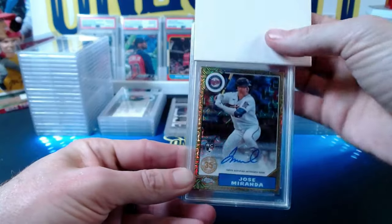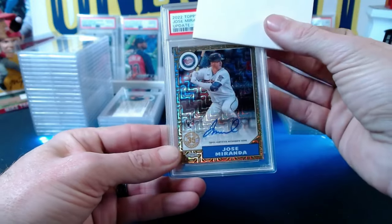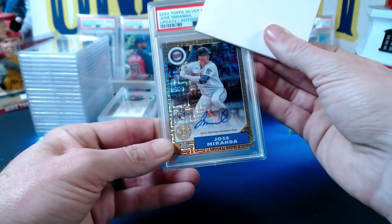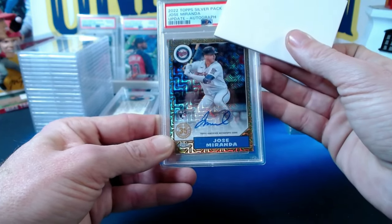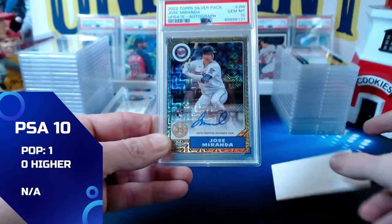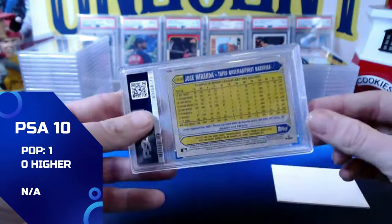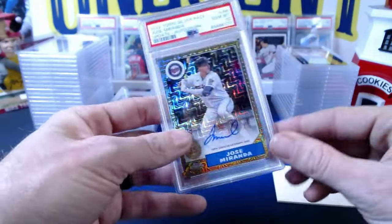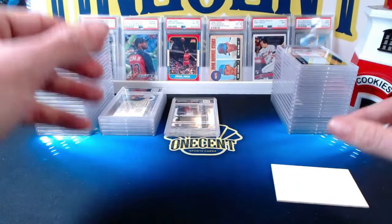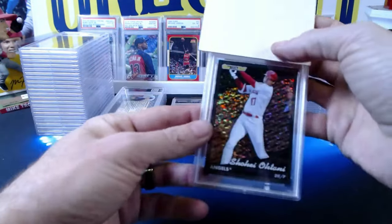Another personal card: a 2022 Topps Silver Mojo pack Jose Miranda autograph, numbered 114 out of 149. Figured it had a good chance of gemming up, and it does — gem mint 10. Not a ton of value but a nice gem to have.